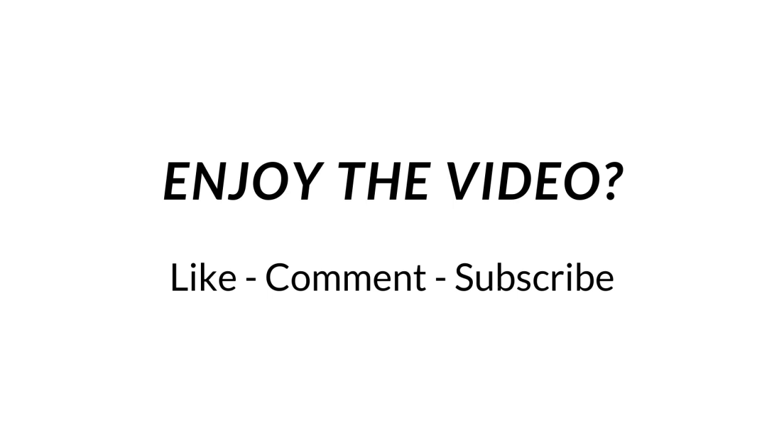If you enjoyed this video, make sure you like, subscribe, and comment down below. And I'll see you in the next video.